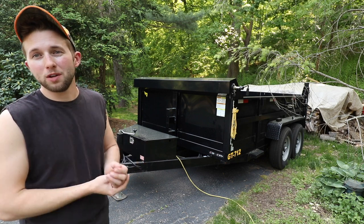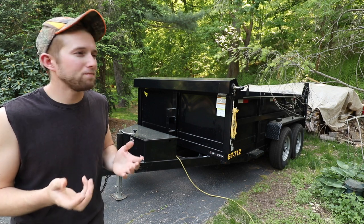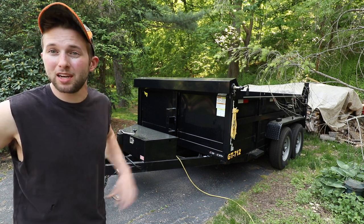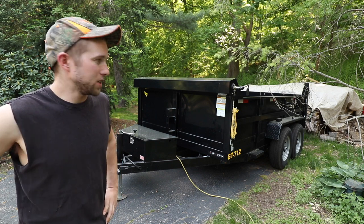What's prompted this review? There are a few things I'm starting to have issues with. Additionally, I hauled a Kubota B26 with this trailer for the first time the other day. I finally got to use the ramps, and we're going to talk about how that went a little later on in this video.